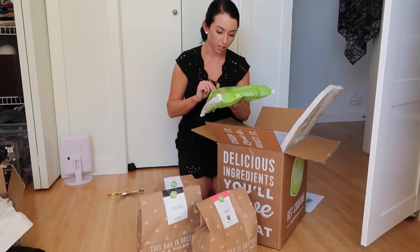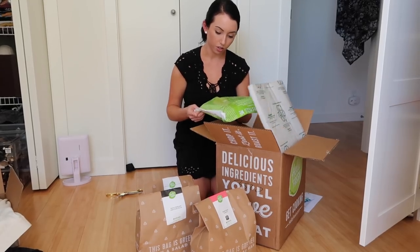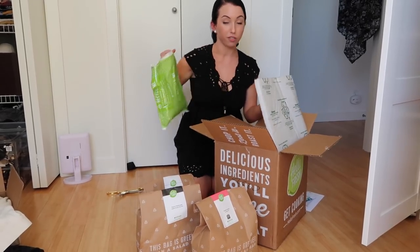You can recycle the ice packs — you cut a corner, empty it into the trash, and then recycle the plastic. Actually, that would feel so good to lay on.